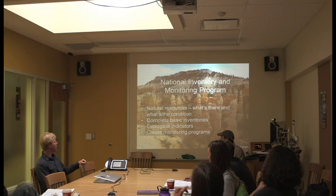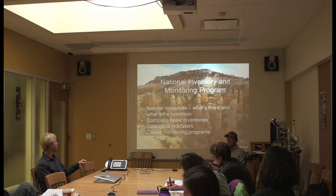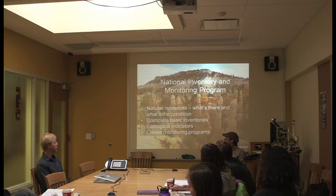The program was started almost 15 years ago now. The basic idea was that in order to manage our natural resources in the parks, you've got to know what's there. You can't manage for Mexican spotted owls if we don't even know they're there. A lot of people were surprised, particularly at smaller or medium-sized parks, when we came in and did these basic inventories — it might have been the first fish or amphibian inventory ever done in those parks. Larger parks like Black Canyon and Curecanti had a lot of information, but many of the smaller ones didn't.